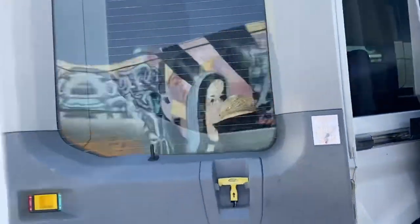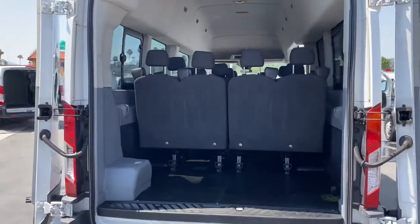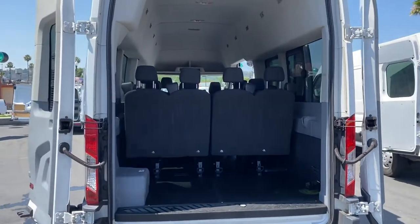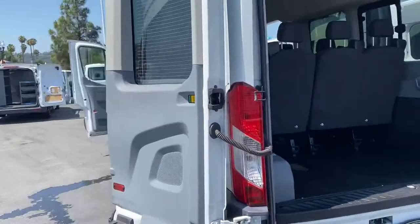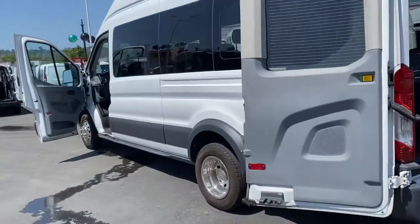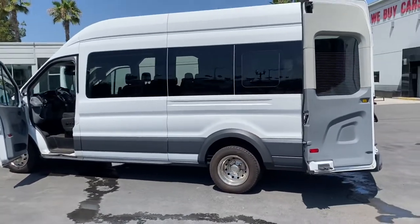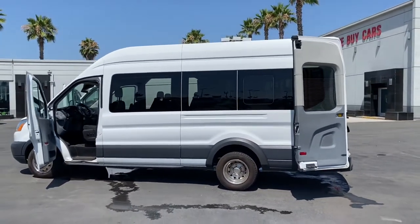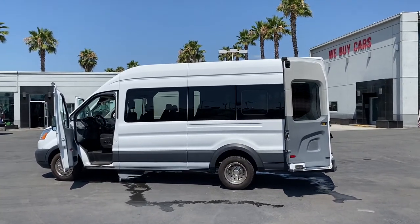Here we've got a Ford Transit. High top, 15 passenger, and diesel. Woo! How you did it? I mean, this thing is a diamond. You don't even need a transportation business — just maybe a big family.